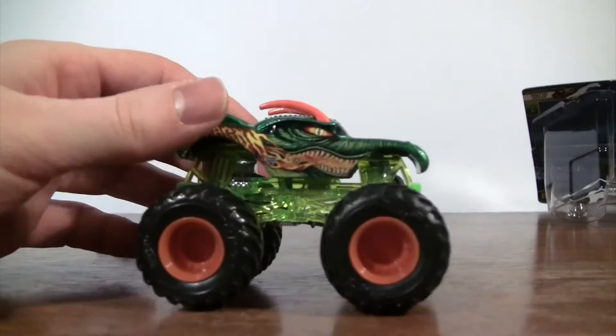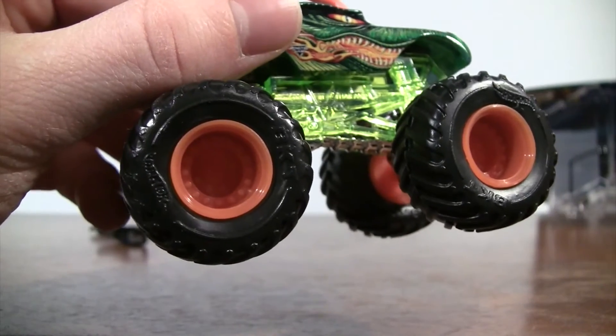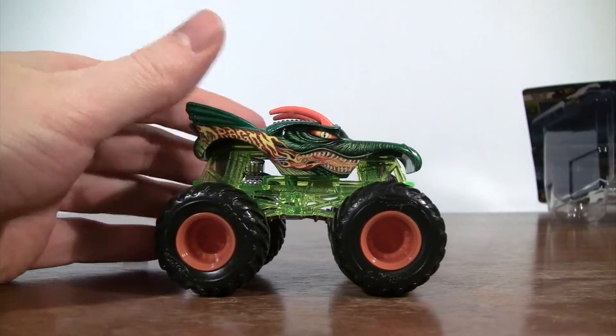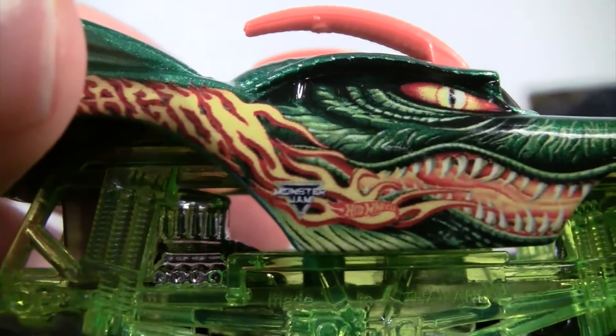On to the truck — BKT tires with the Hot Wheels logo on them. Nice green Edge Glow for Dragon. It has the new Monster Jam logo on the truck.